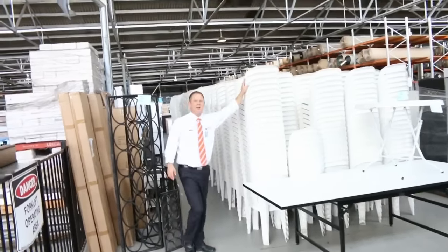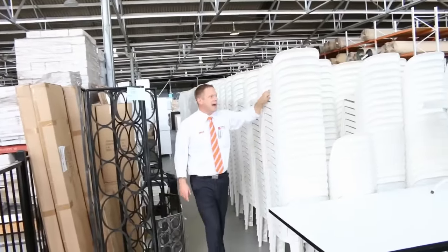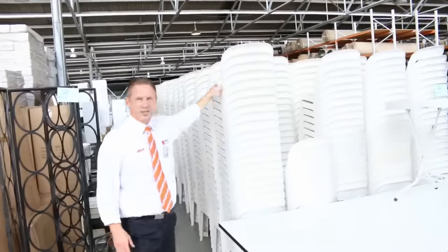Well, have a look at this — we've got 2,000 commercially rated, actually more, I think it's about 2,300 commercially rated outdoor ex-hire chairs, unreserved.